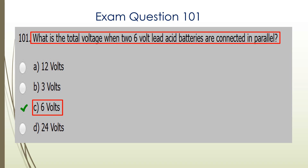Question 101. What is the total voltage when two six-volt lead-acid batteries are connected in parallel? In parallel, the voltage stays the same, so C is the correct answer: six volts.